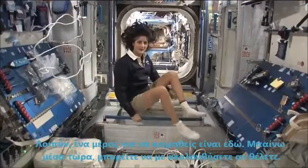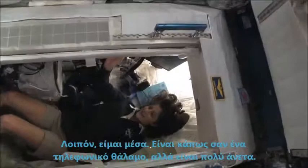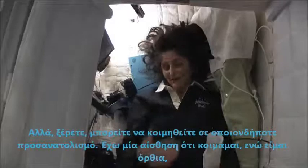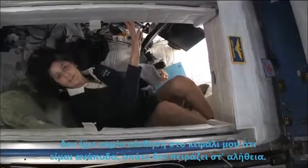Here's one sleep station right here. I'm going in right now. So I'm inside. It's sort of like a little phone booth, but it's pretty comfy. I've got a sleeping bag right here so we don't fly all over the place. You can sleep in any orientation. I have it feeling like I'm standing up right now, but it doesn't matter if I turn over and sleep upside down — I don't have any sensation in my head that tells me I'm upside down.